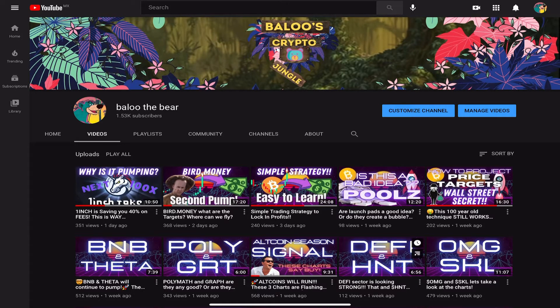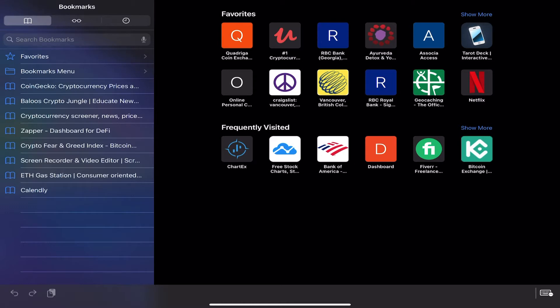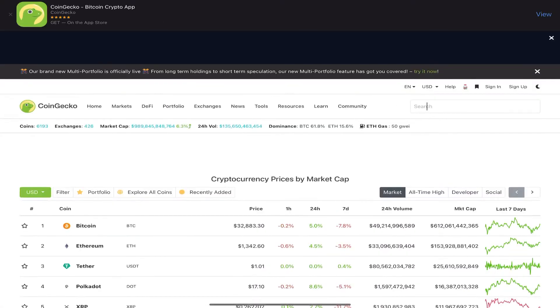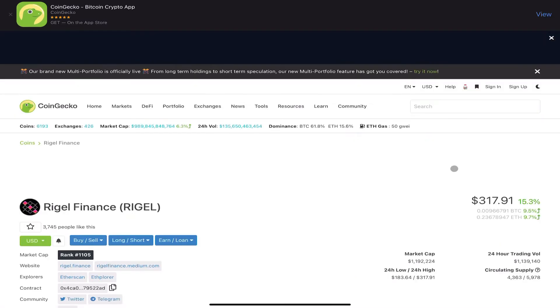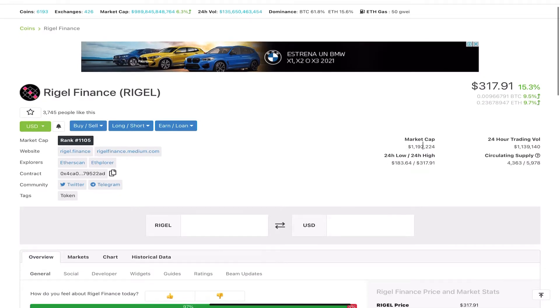In today's video I want to talk about Regal Finance. This one came in from the YouTube comment section. I'm going in blind — I'll take a look at what it is and give you my raw, unedited approach to how I break down a project and what I look for in new projects. Let's go to CoinGecko, which seems to be the place for DeFi stuff. Searching Regal Finance — it's up at $317 and the market cap is $1.2 million.